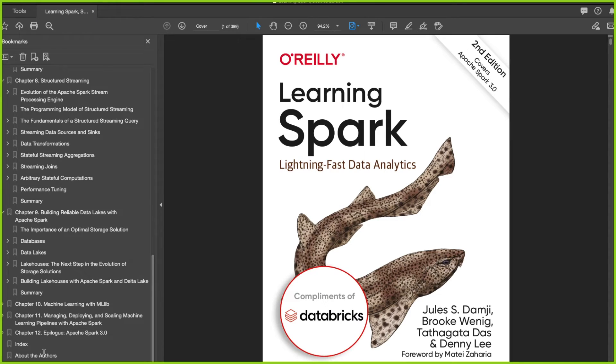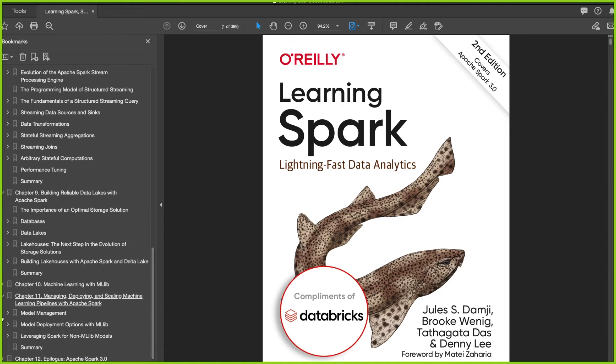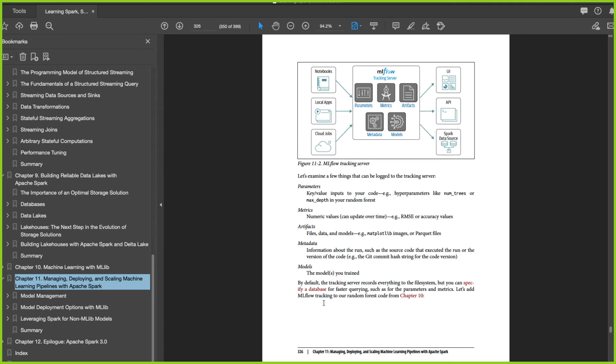And also you can see that the book is written by other guys. Of course you get the foreword from Matej Zaharia, and I'm sure that these guys know what they're talking about. But nevertheless, I always prefer to learn, if I can, from the actual creator of the language. And also you get how you can create machine learning pipelines with Apache Spark. You get a lot of knowledge from chapter 11 — you get help to understand how you can use MLflow, which is their own proprietary service.